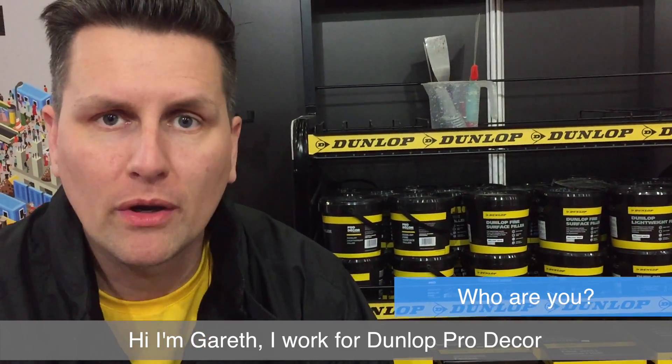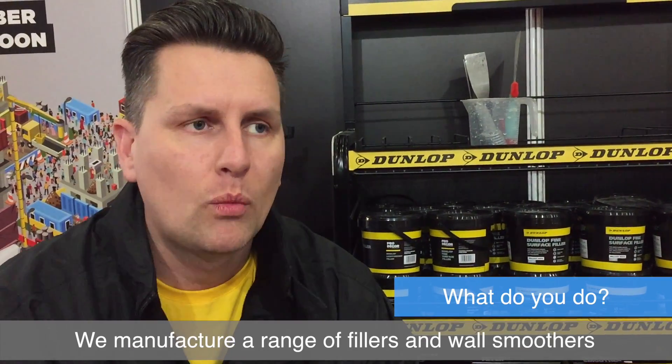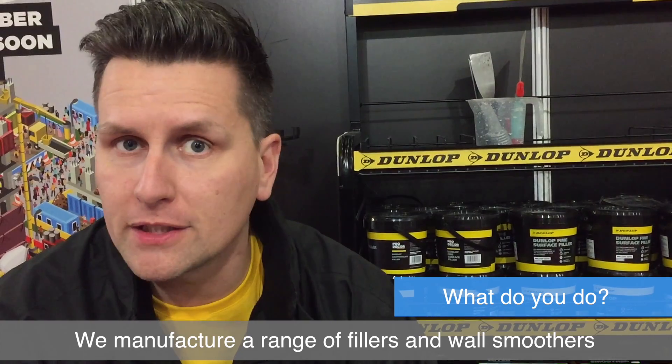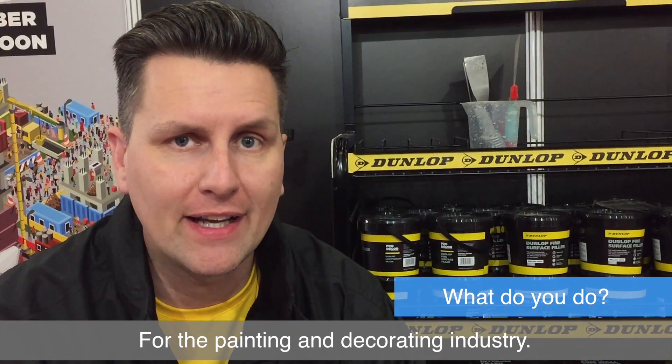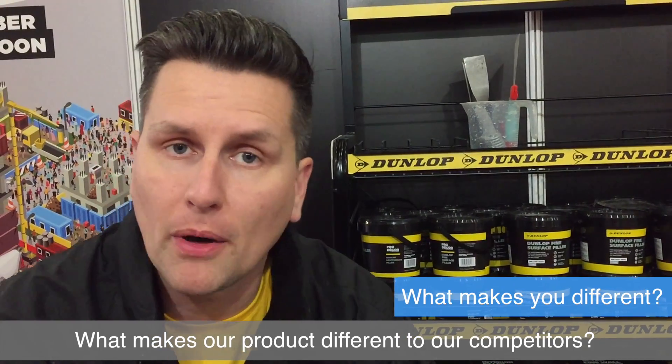Hi, I'm Gareth. I work for Dunlop Pro Decor, also known as Dunlop Man. We manufacture a range of fillers and wall smoothers for the painting and decorating industry. A few questions on what makes our product different from the competitors.